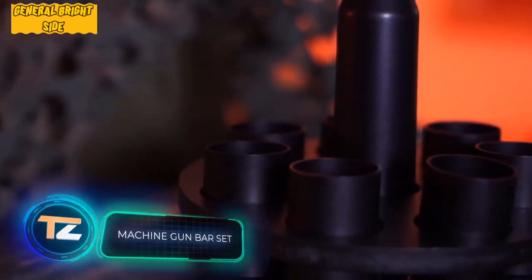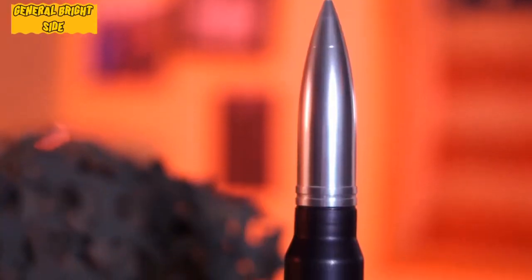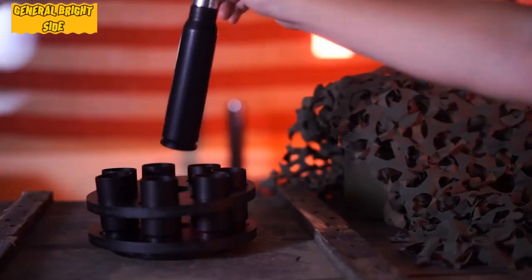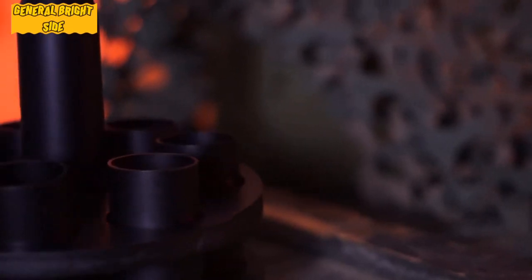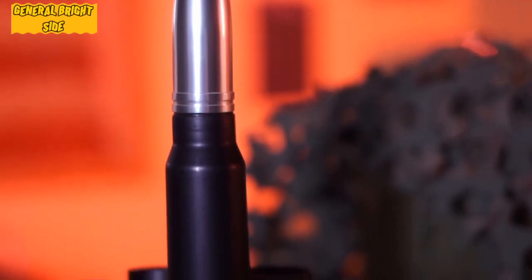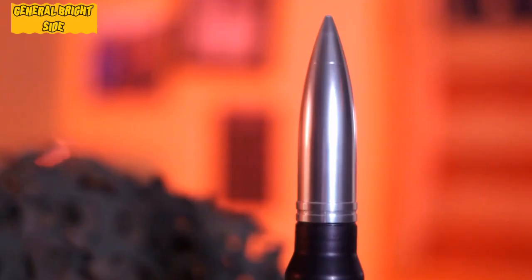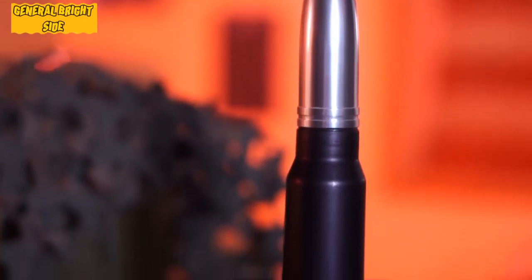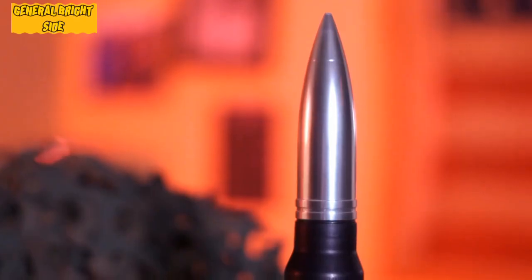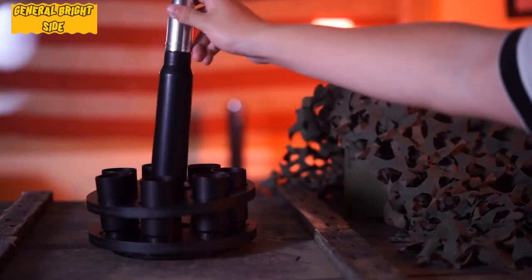Machine gun bar set: you would probably agree that some weapons are genuine works of art — perhaps that's why many people study weapons and admire their designs. The creators of this desktop bar set decided that everyone can have a real piece of history at home. The glasses and flask are made from real 30-millimeter shell casings, once fired from huge Gatling guns as part of a U.S. Armed Forces exercise. The guys at Lucky Shot bought the casings from the military and carefully cleaned the gunpowder.